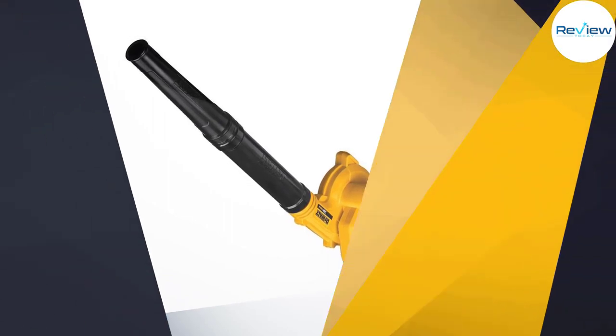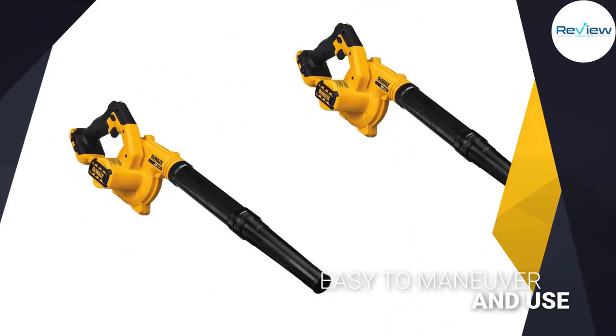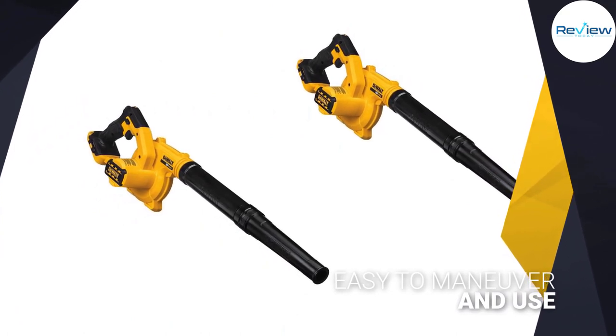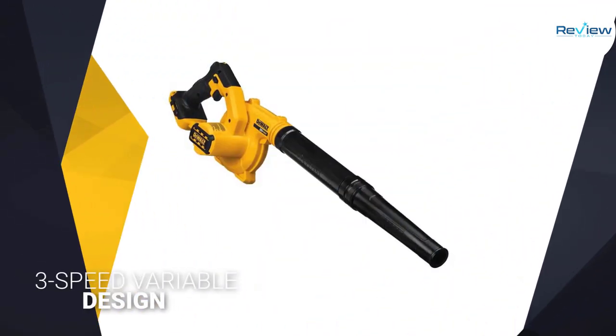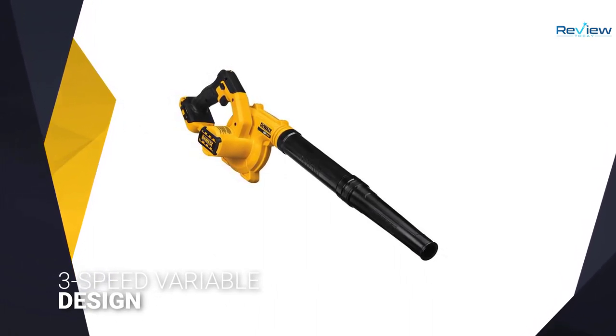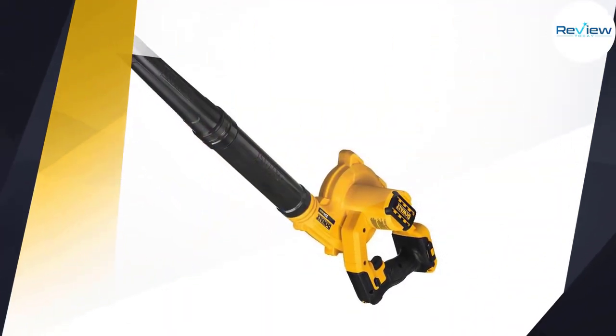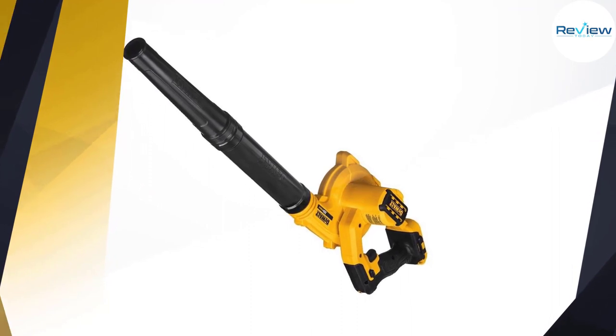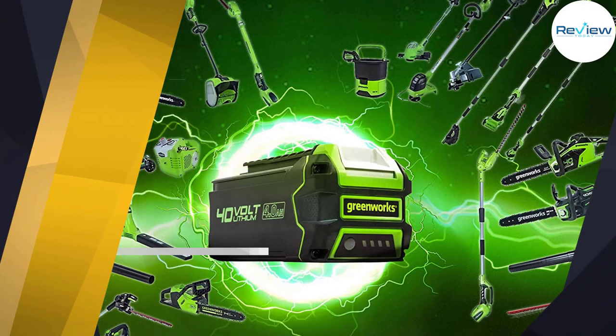control from the handle that can lock into place. This DeWalt tool uses a 20-volt lithium-ion battery and can blow up to 100 miles per hour. Hang this blower in your garage or keep it in your truck.